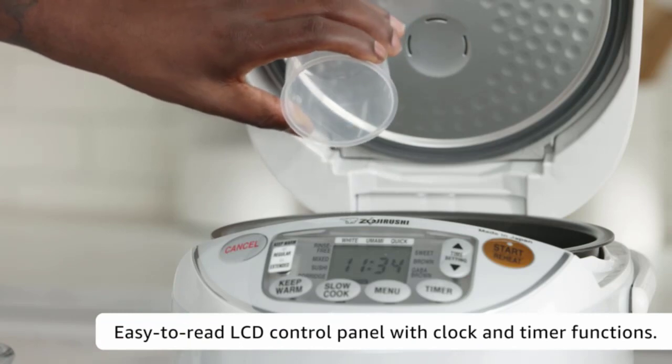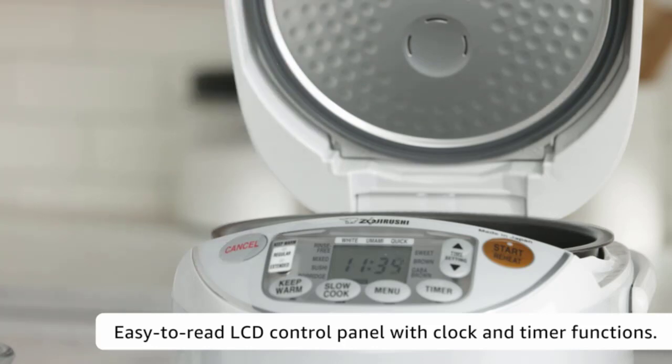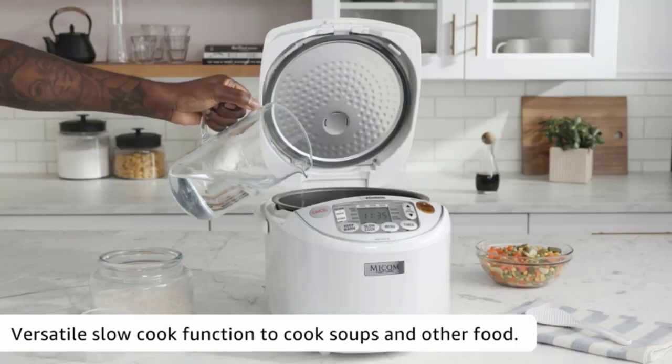It also features a delay timer with two functions. This meal maker uses the same computerized fuzzy logic technology found in the Zojirushi NS-CCC18 to automate optimal settings for varied cooking cuisines and cooking styles.